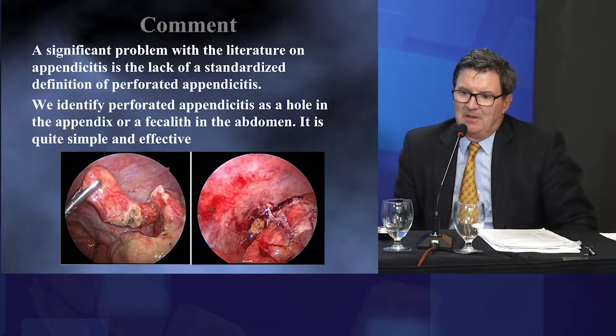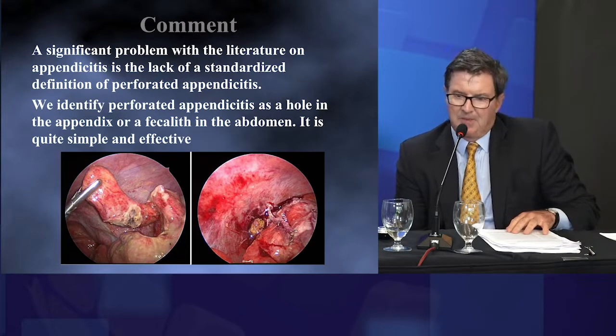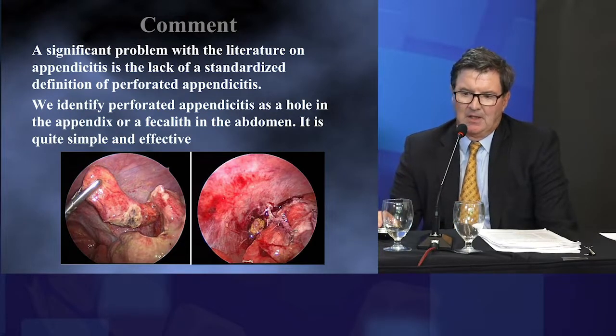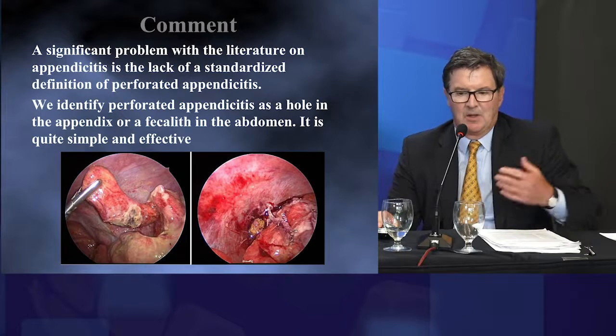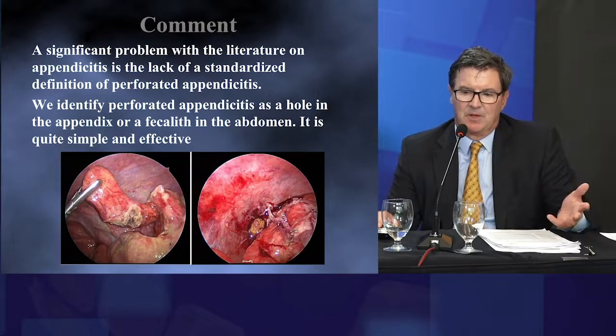I personally think this is a real problem when we talk about perforated appendicitis, because we can't come up with a definition. At our hospital, we identify perforated appendicitis as a hole in the appendix or a fecalith in the abdomen — and that's it. If we don't see the hole or the fecalith, then it's not perforated. Dr. St. Peter came up with this definition for one of our prospective trials in the early 2000s, and we still use it today.